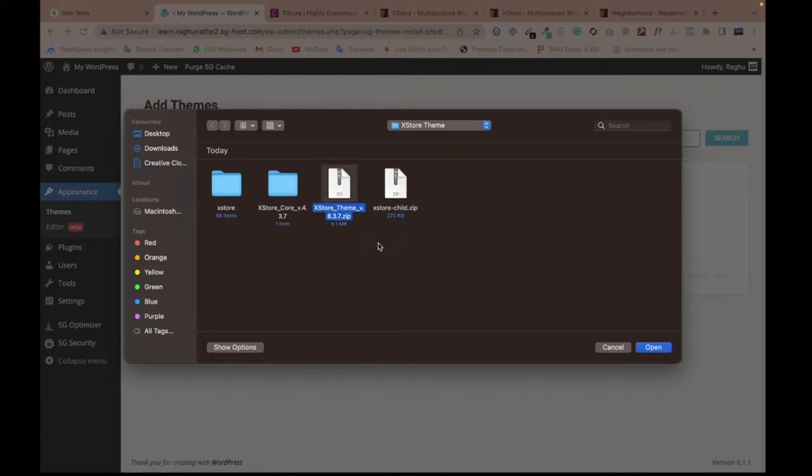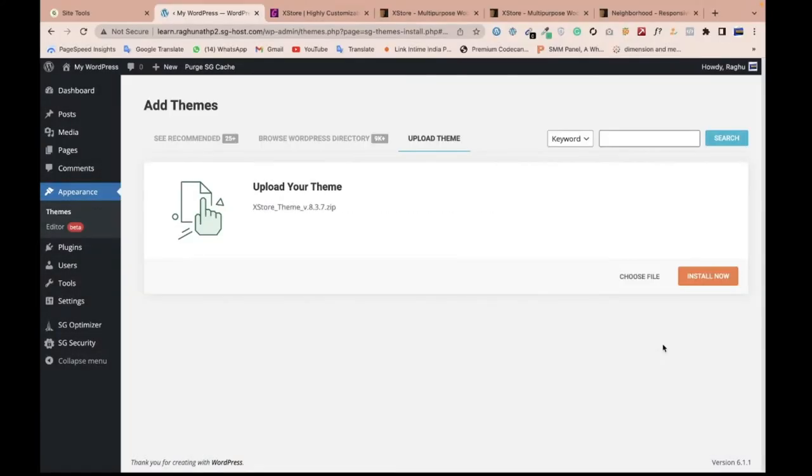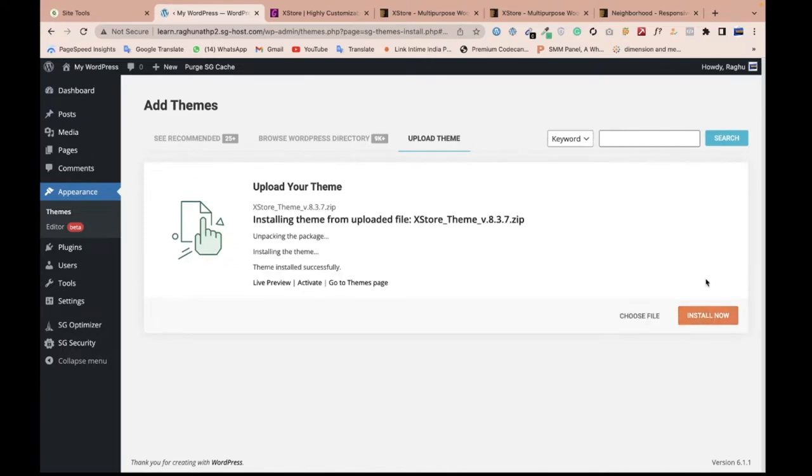Let me upload the main theme file. If you want to know the difference between a child theme and main theme — with the main theme you get everyday updates, but with a child theme you don't get everyday updates. Use a child theme if you want to do customization work; otherwise the main file is fine. My hosting provider is SiteGround, which is very good.